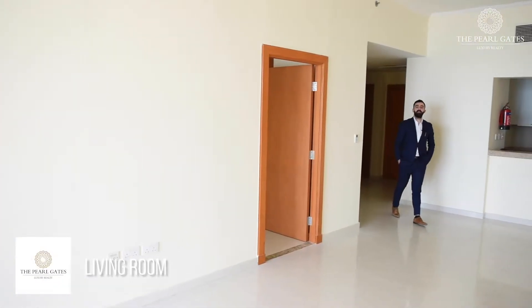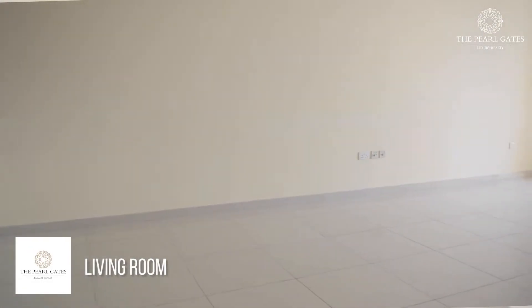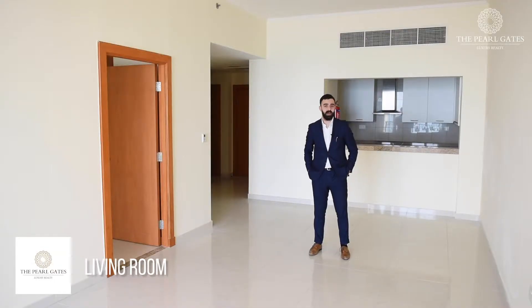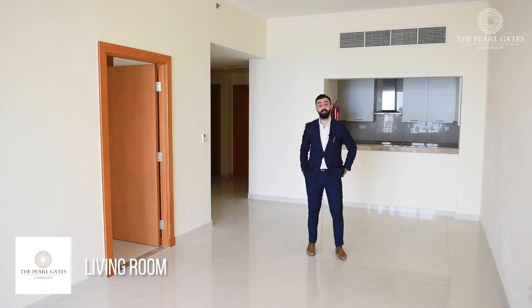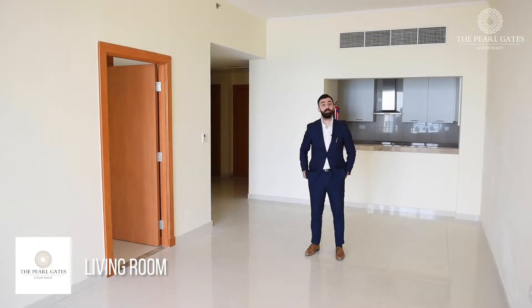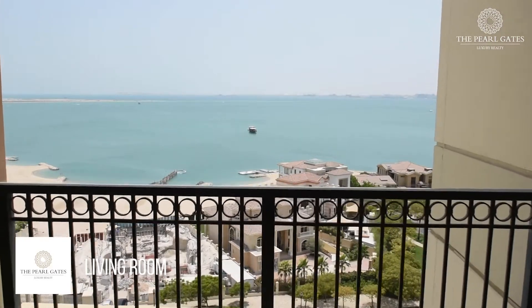As you enter the apartment, the living room is on your left-hand side, which offers a spacious area that allows for a dining table, the TV, and a couple of sofas for a family. On one side of the living room there is the kitchen, which allows for more connection between both rooms, while on the other side of the room there is a good-sized balcony with a stunning full sea view that can be seen from inside the living room.